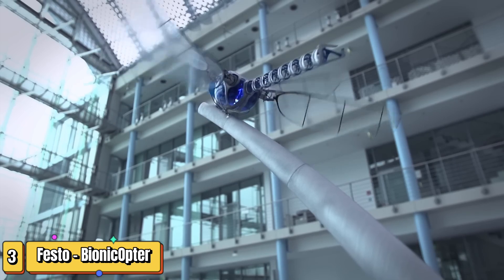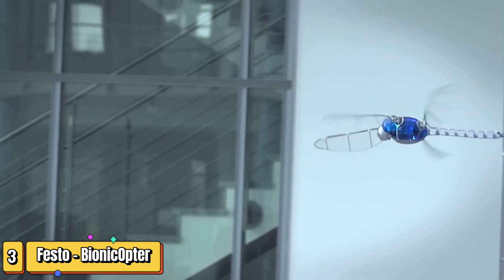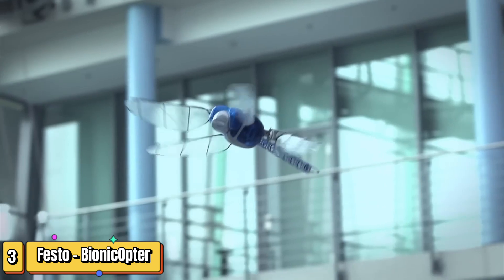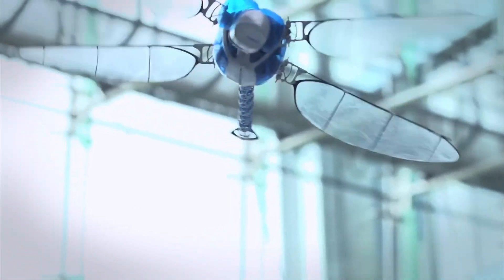Ever wondered what happens when technology takes inspiration from nature? Introducing the Festo Bionic Optor, a marvel of modern robotics. The Festo Bionic Optor is not just any robot — it's a masterpiece inspired by the dragonfly's intricate flight patterns. With a body length of 44 cm and a wingspan of 63 cm, this ultralight flying prodigy weighs only 175 grams. Crafted with precision, its wings boast a durable carbon fiber frame enveloped in a feather-light foil covering.